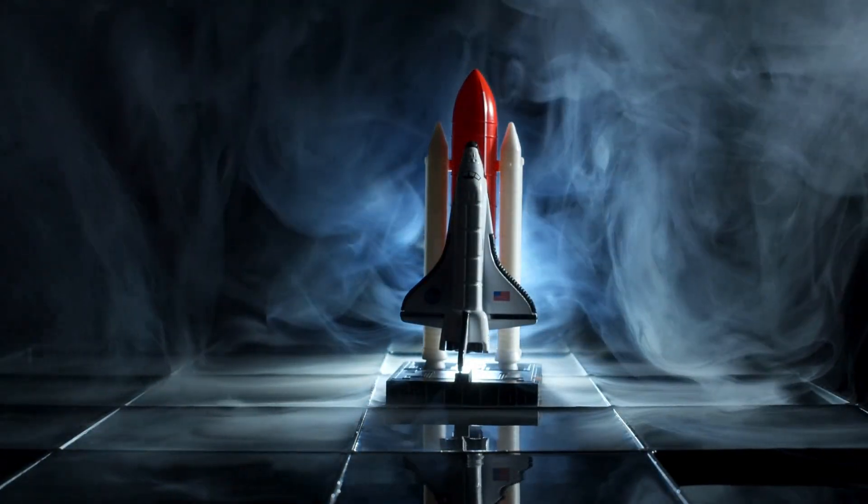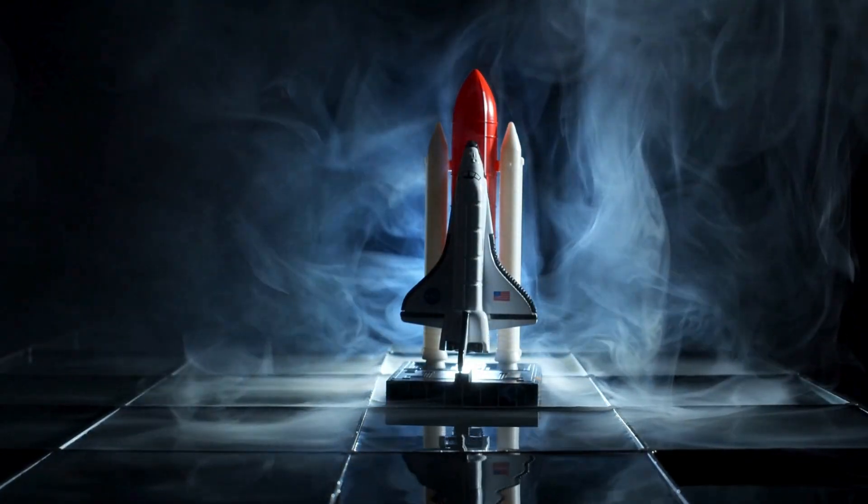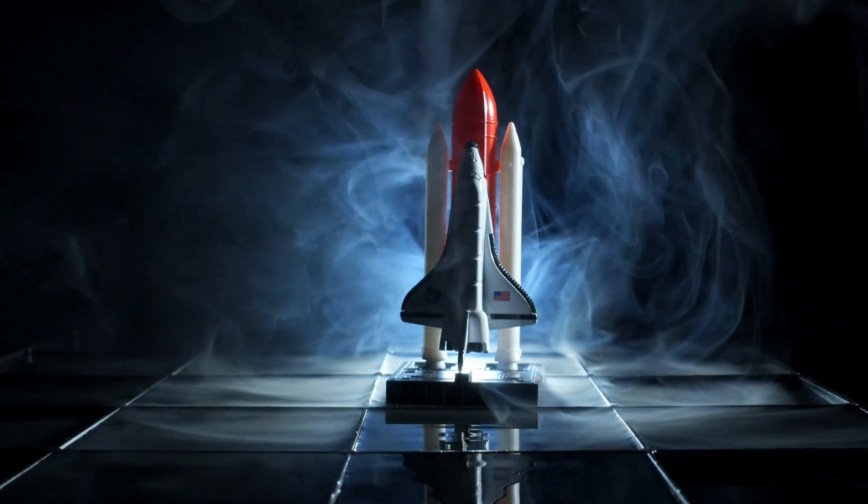So NASA built a spacecraft designed to do the impossible — touch the sun, and live to tell the tale.